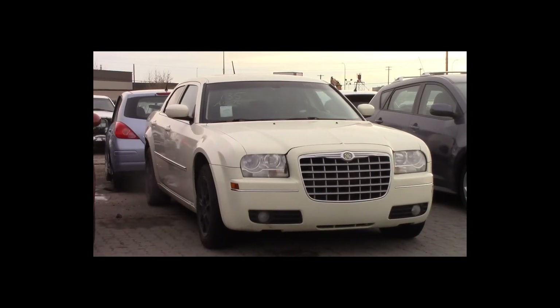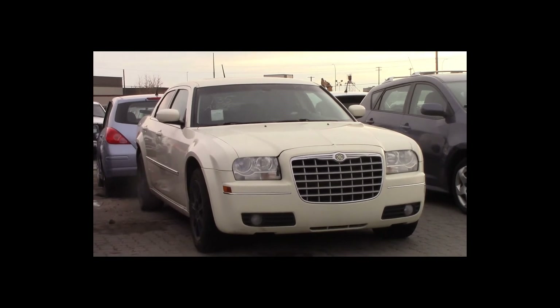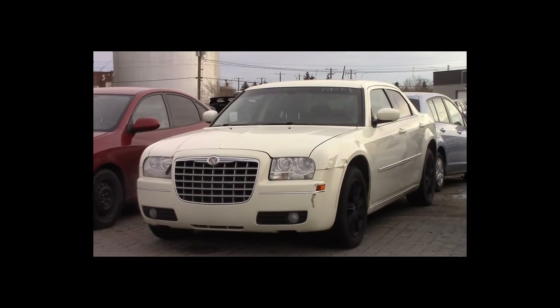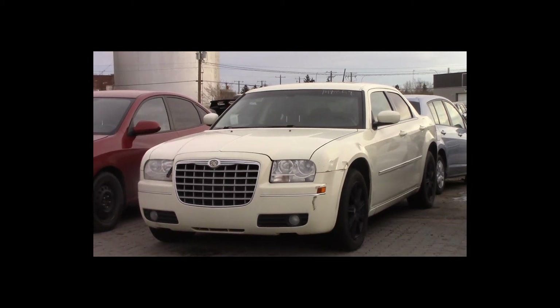Lot number 135 is a 2008 Chrysler 300. This vehicle is a 3.5L V6 all-wheel drive with an automatic overdrive. It is loaded: power heated seats, power sunroof.